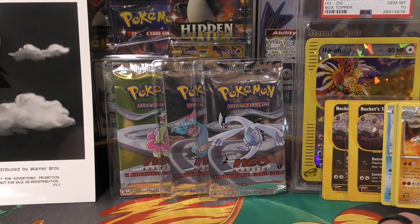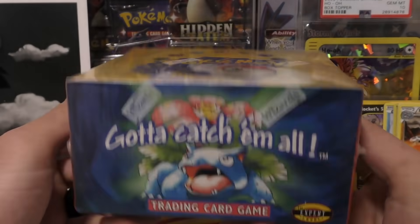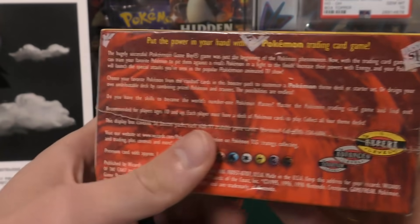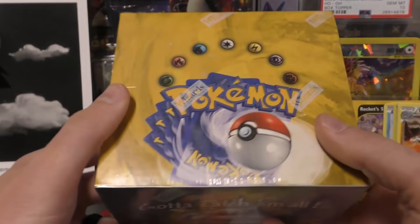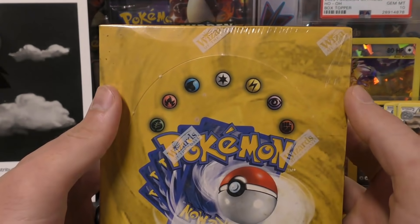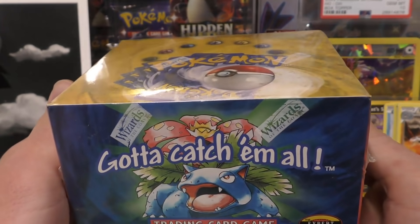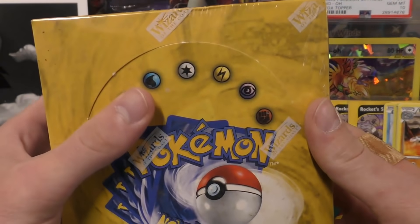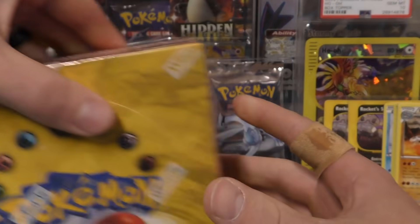Next we have a base set booster box and this one's pretty clean but it's got some scuffs on it, so I'm probably going to open this one up because it's not some special variant and I already have one in mint condition. You guys have been begging for more heavy base set booster packs. I paid a lot more for this one — the previous one I bought about three weeks ago I paid $4,000 for, and this one I actually bought for $5,100 plus. I might bust open this box at the very end of the video if we don't pull Typhlosion 17 or Lugia.